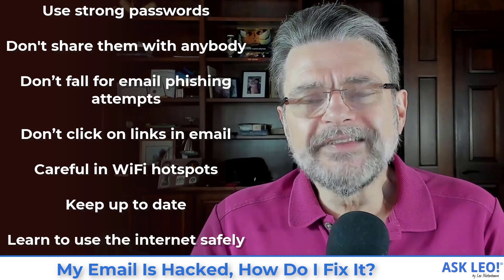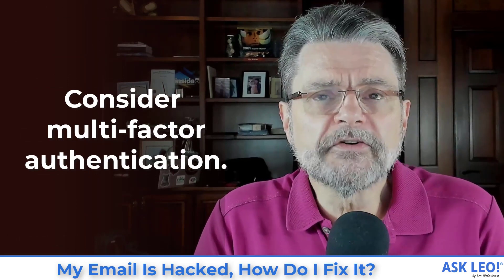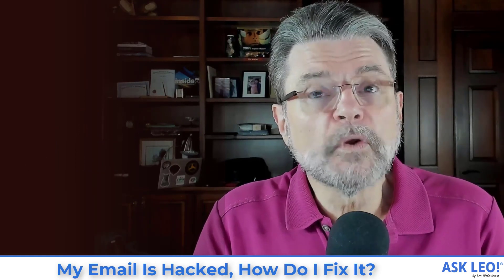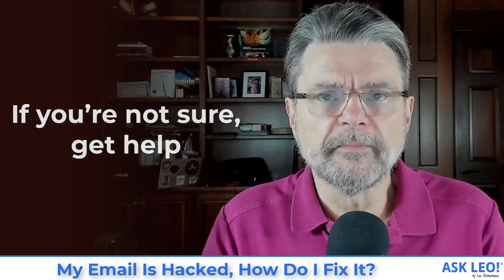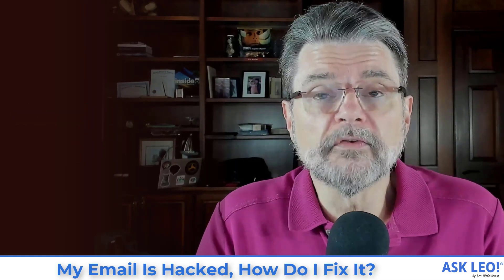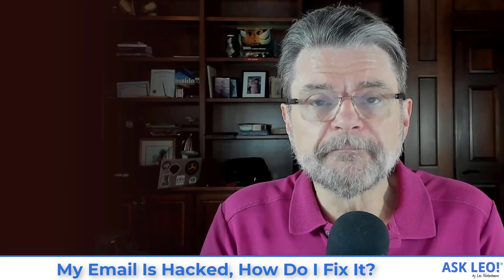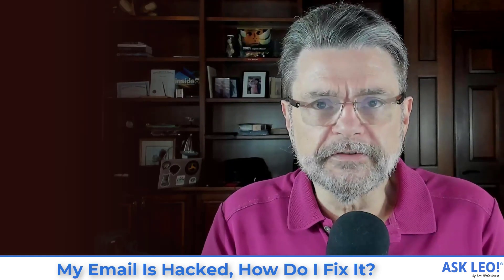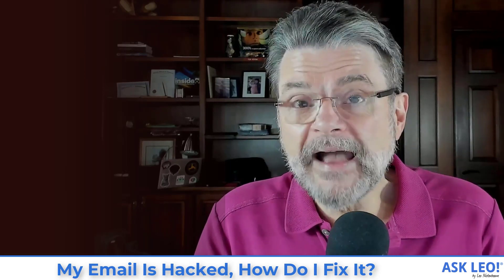Learn to use the internet safely — I have a specific internet safety article on that topic. And finally, consider multi-factor authentication. It's almost a silver bullet: if somebody gets your password, they still can't log in without that second factor that only you have. Number nine: if you're not sure, get help. I understand this can be overwhelming, especially if you've lost an important email account. You can do a lot on your own, but if it's too much, reach out to someone you trust to help get your account back and secure it more completely.